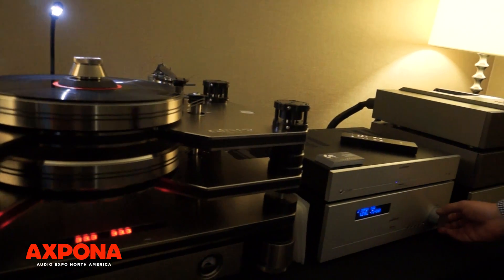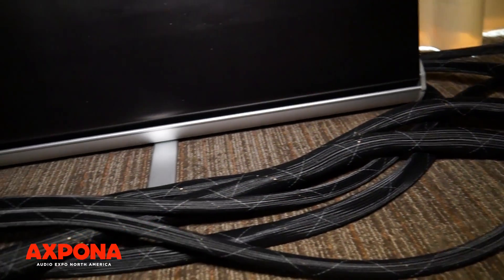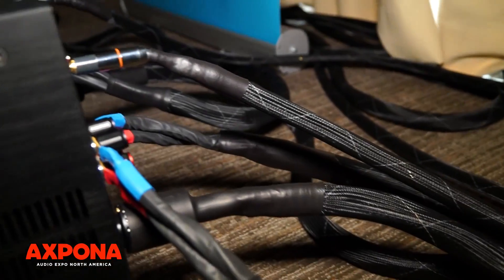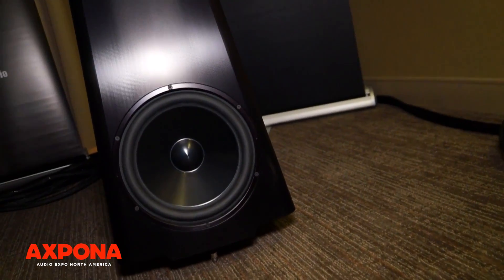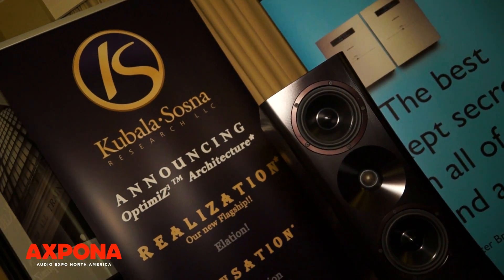Bill Parrish here with GTT Audio. We're at Expona 2017 and I wanted to run you through our room and give you a view of what exactly we're showing here. For the first time at a U.S. show we're showing Cabala Sauce's brand new flagship product, the Realization Cables, and we've got that connecting the system using AudioNet Max amplifiers running into the YG Acoustics Sonya 1.2 loudspeakers.